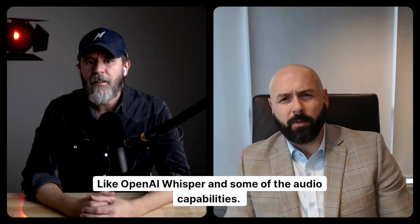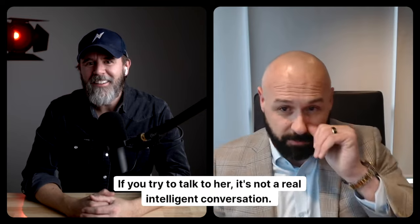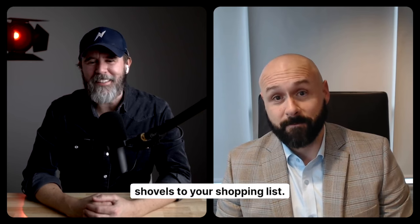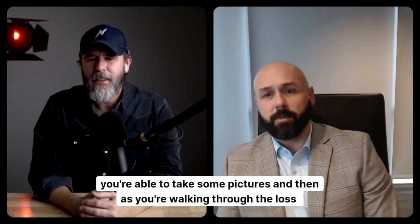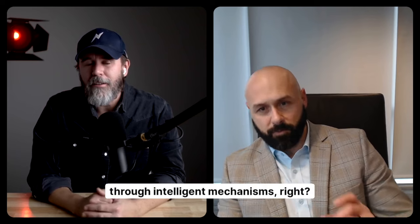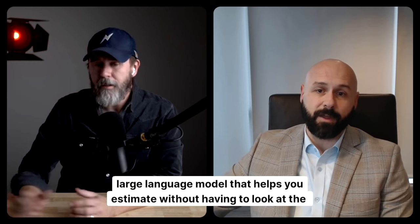Have you heard of Whisper, like OpenAI's Whisper, and some of the audio capabilities? If you talk to — I won't say her name because she'll try to respond — it's not a real intelligent conversation. She'll say she brought it up so you can browse the web. But imagine if you're able to take some pictures and then, as you're walking through the loss conversation, through intelligent mechanisms, you're literally just having a conversation with your phone that uses a large language model that helps you estimate without having to look at the screen.